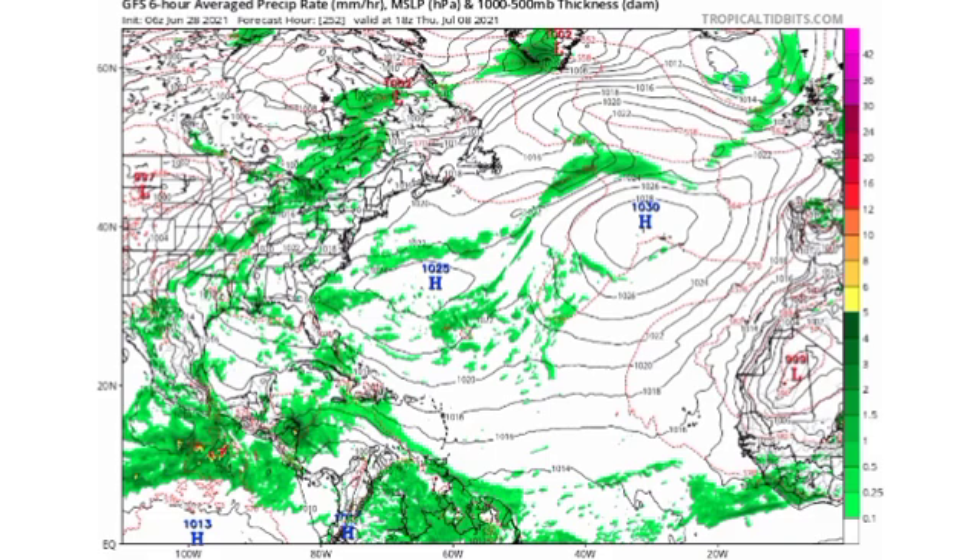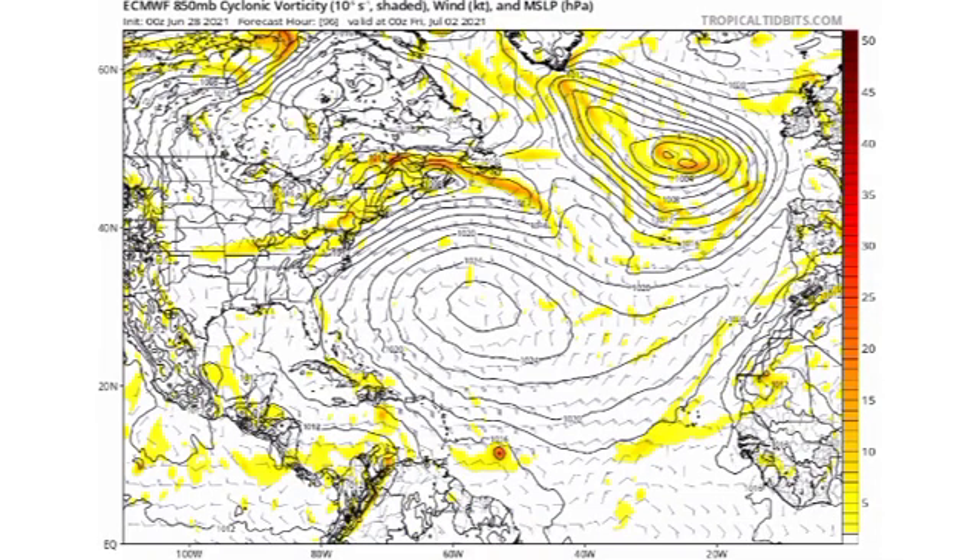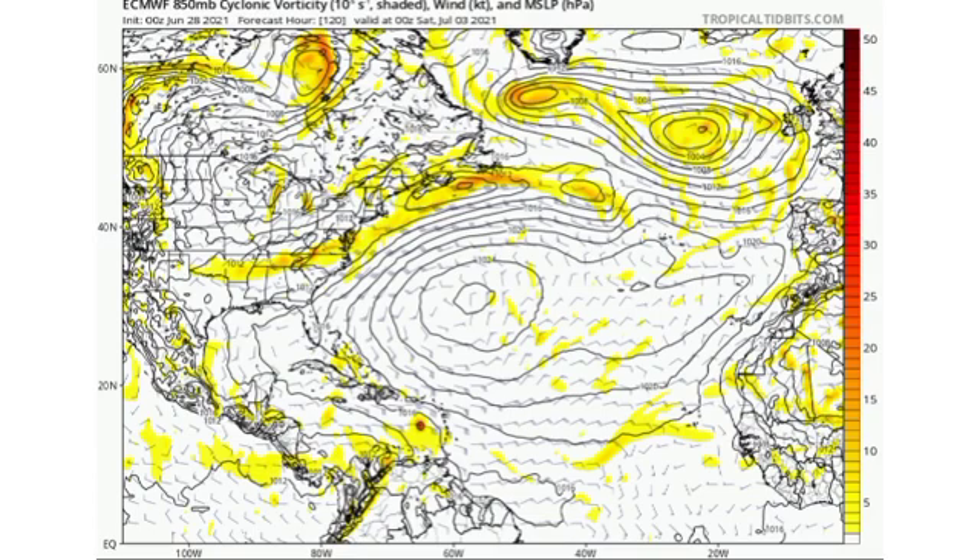Now let's go on to the Euro model. On Wednesday the 30th of June, there we have 95L, and just to the southeast of 95L is another tropical wave. Going further to Friday the 2nd of July, there we have 95L now being south of the Dominican Republic with that other wave now developing. Going to Saturday, we see that other wave making its way across the eastern Caribbean.